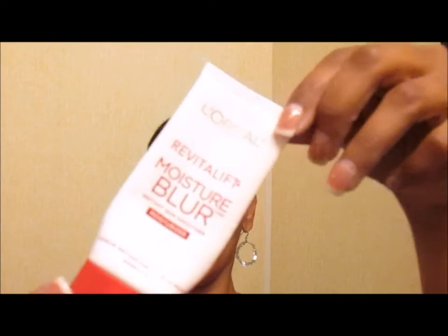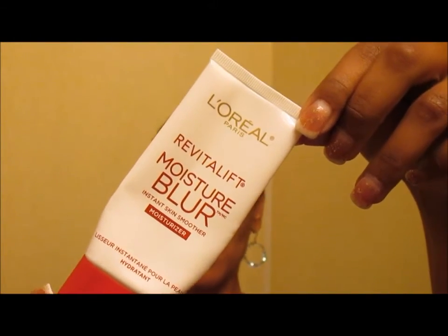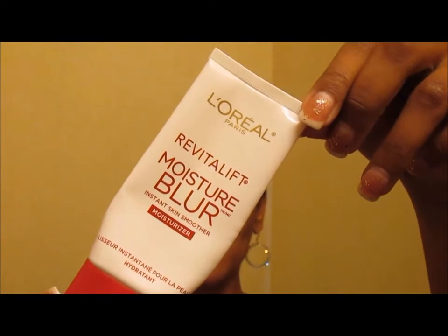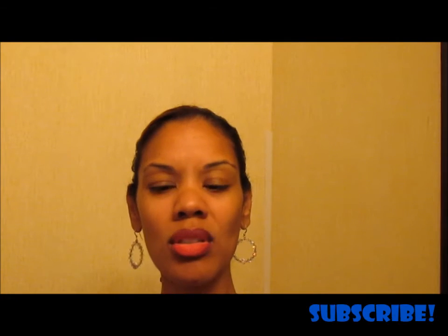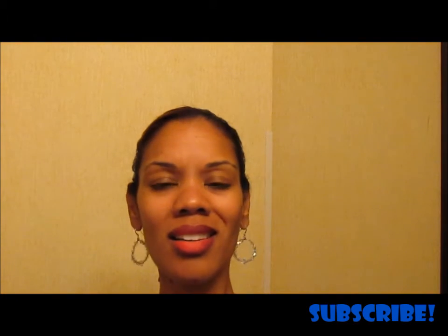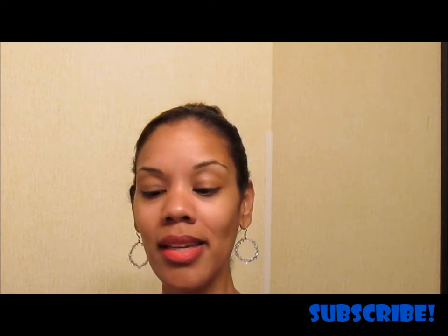This L'Oreal Revitalift Moisture Blur Instant Skin Smoother Moisturizer — you've seen it in my favorites. I love this stuff and will definitely repurchase it. This is a full size at 1.7 ounces. Right now I'm using another version, something like the Visible Blur, so I'll get back to repurchasing this one for sure.